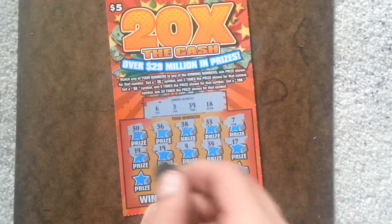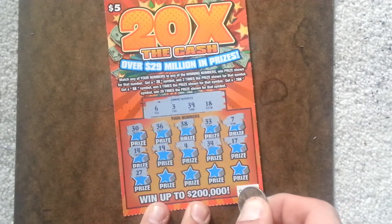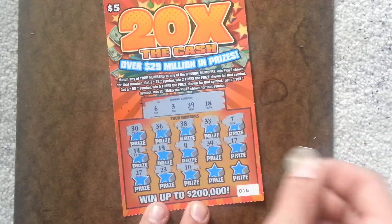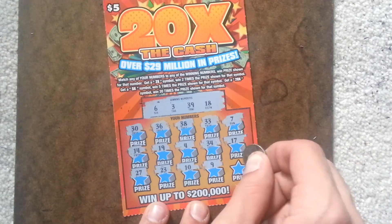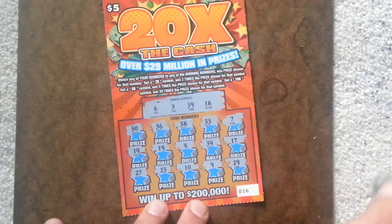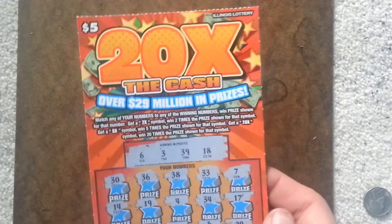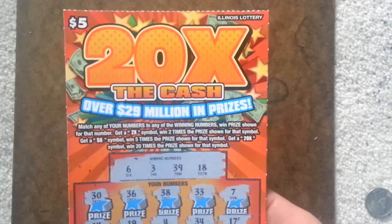The last row has 27, 23, 10, 9, and a 29. So this is a losing ticket — a five dollar 20 times the cash Illinois Lottery ticket, not a winner.